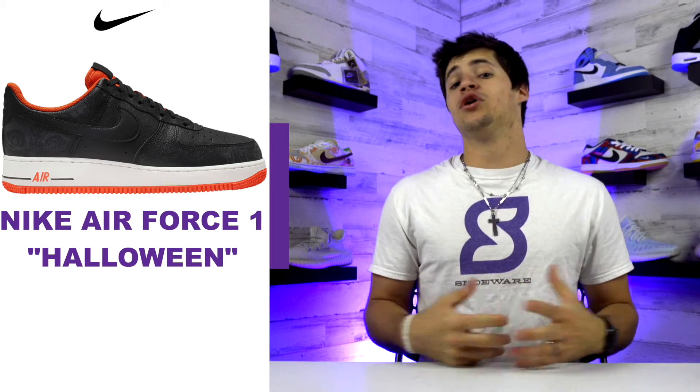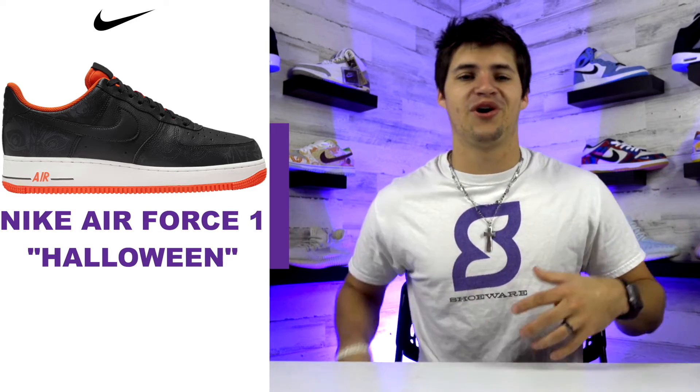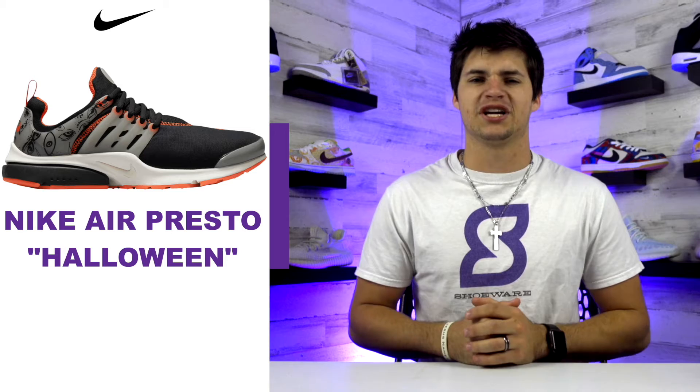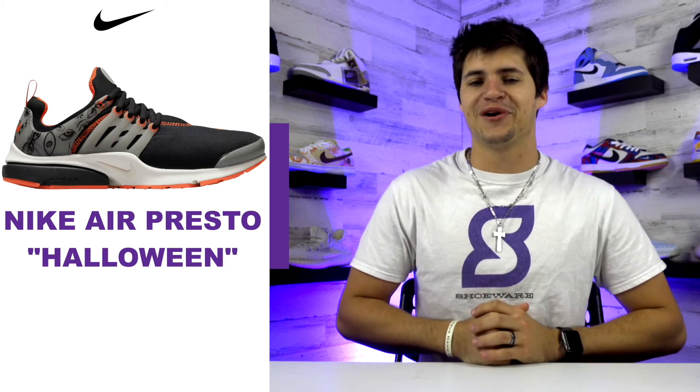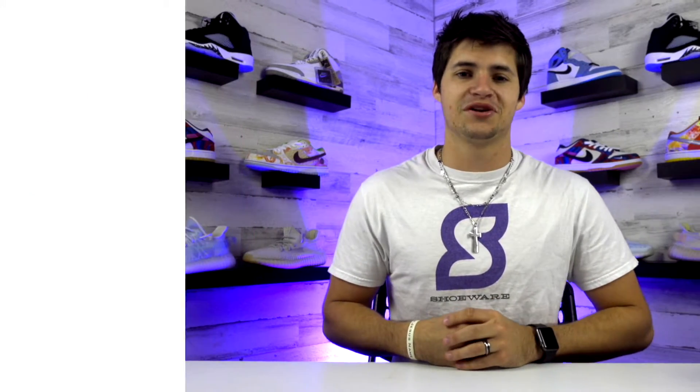We're back again with Halloween drops. The first one is an orange and black Air Force One — look close because there are multiple sets of eyes on the upper very faintly, and those pieces glow in the dark. Then a Halloween-themed Nike Air Presto releases with some more spooky designs, and there's a spider on the insole for those shoes as well. Both are set to release next Thursday, though pencil those in loosely since they could get delayed.